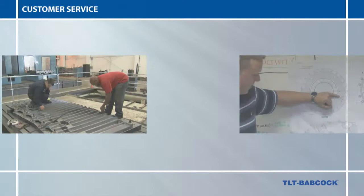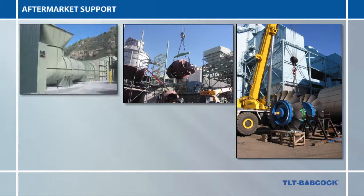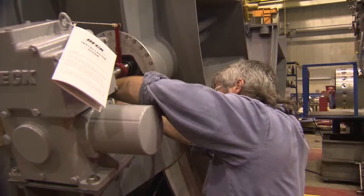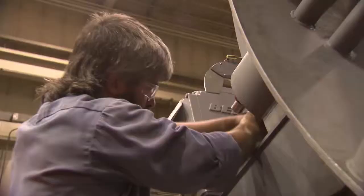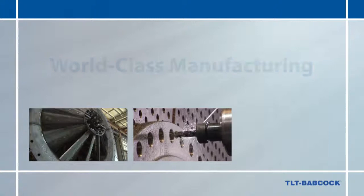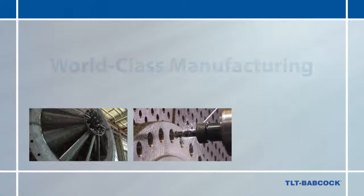At TLT Babcock, your satisfaction is our success. We have the experienced, trained, and qualified staff on board to ensure project success. When an order is received, a team is assigned with the sole purpose of ensuring that your project is completed on time and on budget. Our dedicated field service team remains with you from installation and start-up through any service needed during the life of the equipment. TLT Babcock is your most trusted resource for keeping your operating equipment in peak condition and at highest efficiency. We offer comprehensive aftermarket solutions for any installed fan, regardless of original manufacturer. Engineering expertise, world-class manufacturing, and a commitment to your satisfaction — these are the foundations of TLT Babcock.